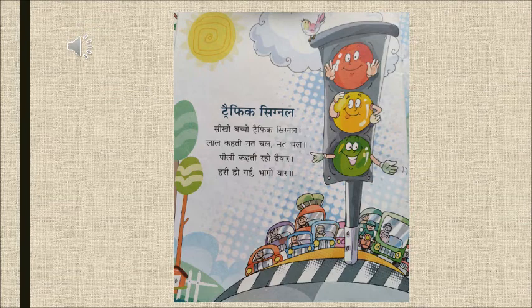We'll say it once more. Traffic signal seekho bachcho, traffic signal. Lal kehti ruk ruk ruk, pili kehti ho tayyar, hari ho gayi bhaago yaar.